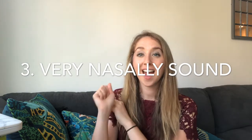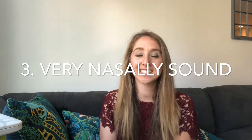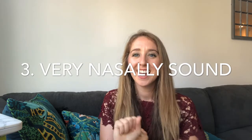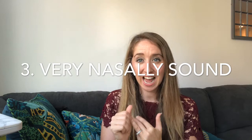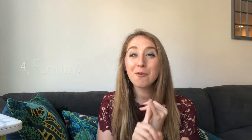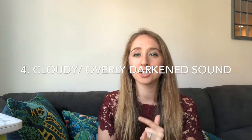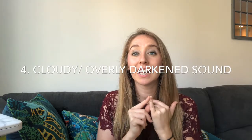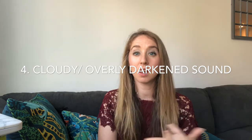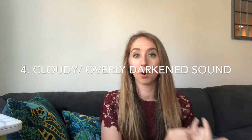The third symptom of poor vowel shapes is a very nasal sound. And I'll add a fourth: a cloudy, overly darkened sound — that would be the OH becoming 'ohh' — right, that doesn't even sound like me, but those are the symptoms.